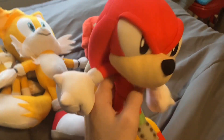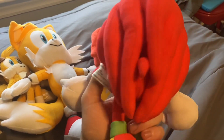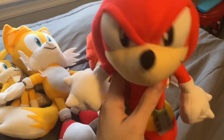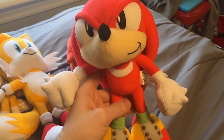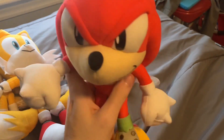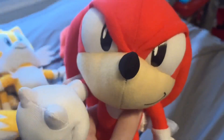The last Knuckles plushie I have — I only have two — is a Great Eastern Entertainment Classic Knuckles plushie. There is a modern Knuckles plushie where the only difference is the eye color is purple, but this is the only one I could find for now. I'll try to get a modern one if I can.